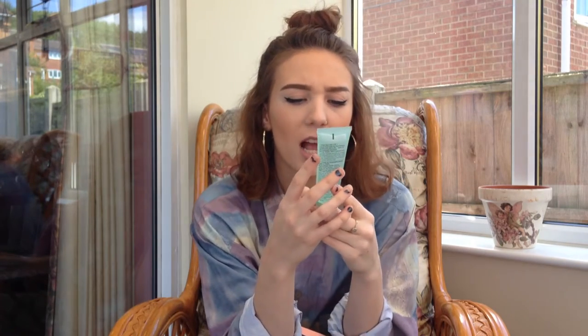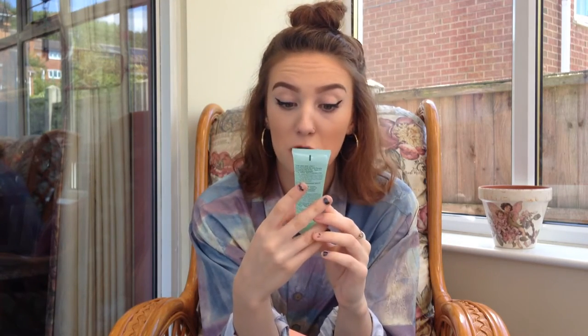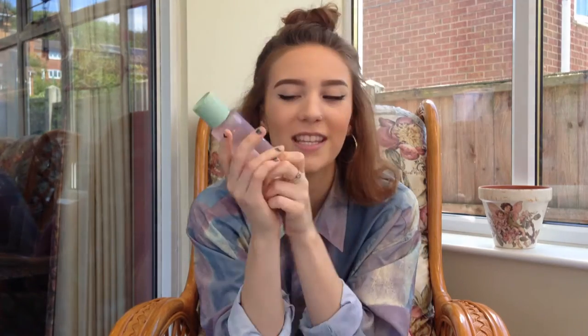The first one is a Liquid Facial Soap, oily skin formula — it's for combination oily to oily. Basically what you do is wet your face, put a few bubbles of this on and wash your face. It's like a cleanser kind of thing to get all the dirt off your face. That's step number one.